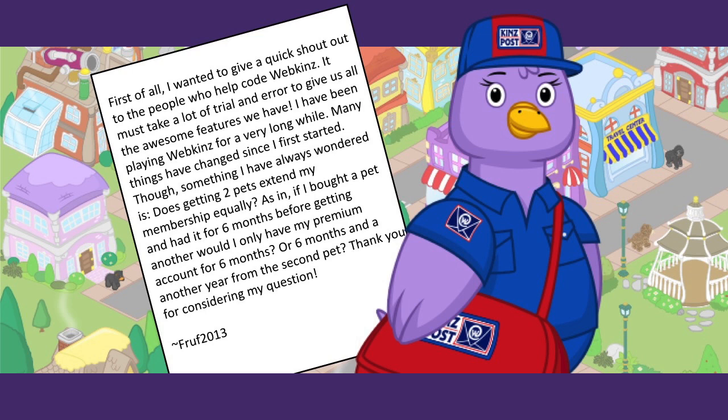This one is from Fruff 2013: 'First I wanted to give a quick shout out to the people who help code Webkinz — it must take a lot of trial and error. I've been playing for a very long while. Something I've always wondered: does getting two pets extend my membership equally? If I bought a pet and had it for six months before getting another one, would I only have premium for six months or six months and another year from the second pet?' So every time you adopt a Webkinz pet you get bumped up to full membership for one full year, starting from the day you adopted your most recent pet. It's not two years for two pets — if you adopt one and then another six months later, the full year starts from that last adoption.